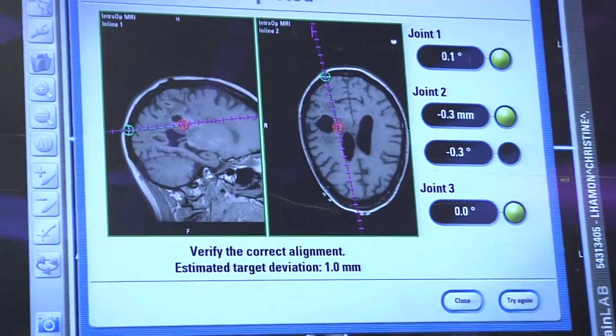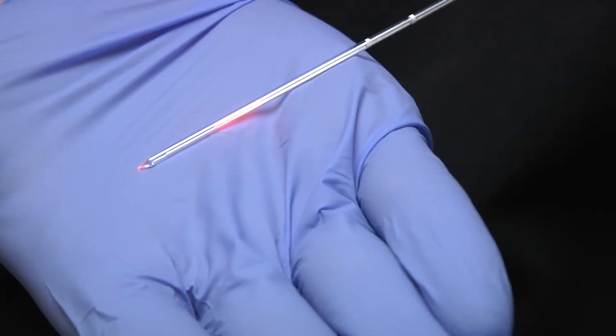Traditionally, if you're taking out a brain tumor, it requires a large skin incision. You have to go to the ICU after surgery, and typically patients are in the hospital for about four days. With laser ablation, you're talking about a much smaller incision — about half a centimeter or a quarter of an inch — and now patients are able to go home overnight.